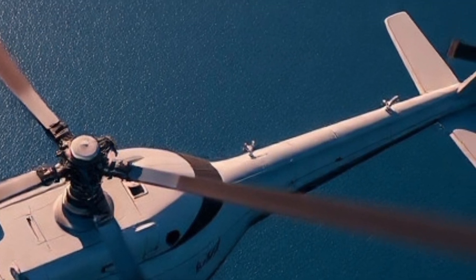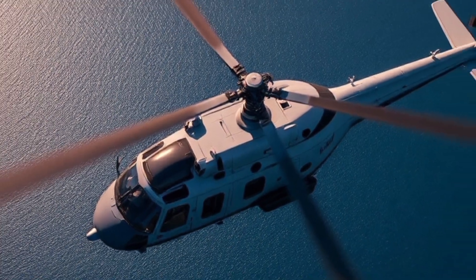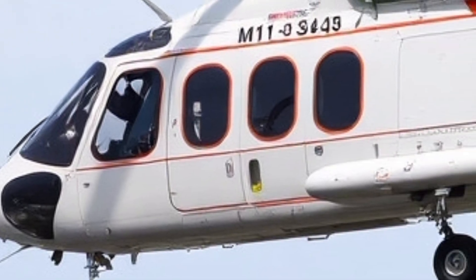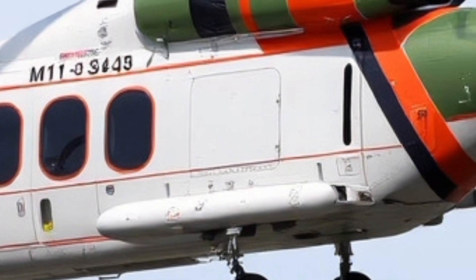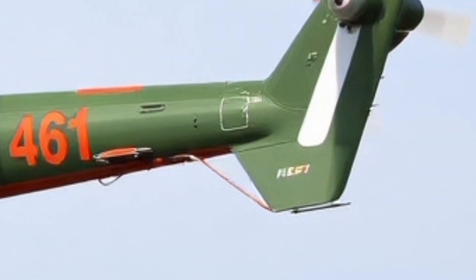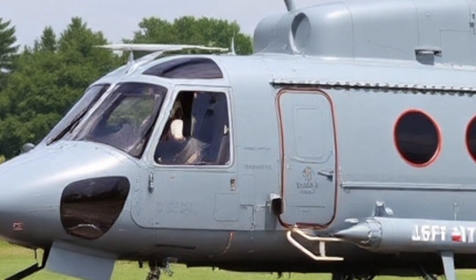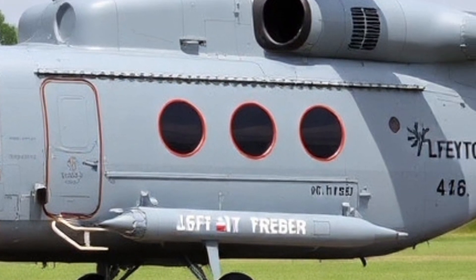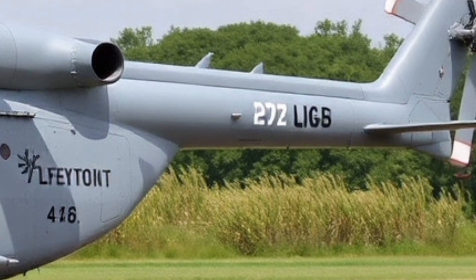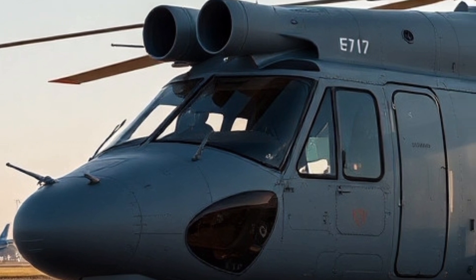Let us not forget the Mi-26's place in aviation history. It holds the record for the heaviest helicopter lift ever performed — that is not just a performance stat, that is a visual legacy. Seeing it in action, watching that rotor system overhead, ascending with a payload no other helicopter can manage, is nothing short of mesmerizing. When it sits on a tarmac next to other helicopters, it looks almost unreal — a transport chopper the size of a small airliner, yet with the agility to land in remote makeshift zones. It is a marvel that challenges our notions of what helicopters are supposed to be.